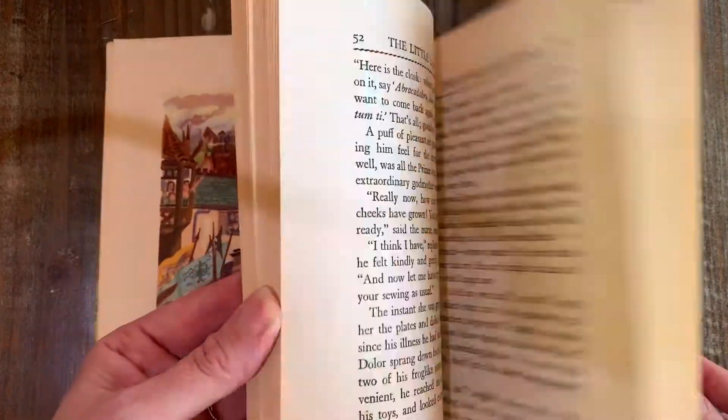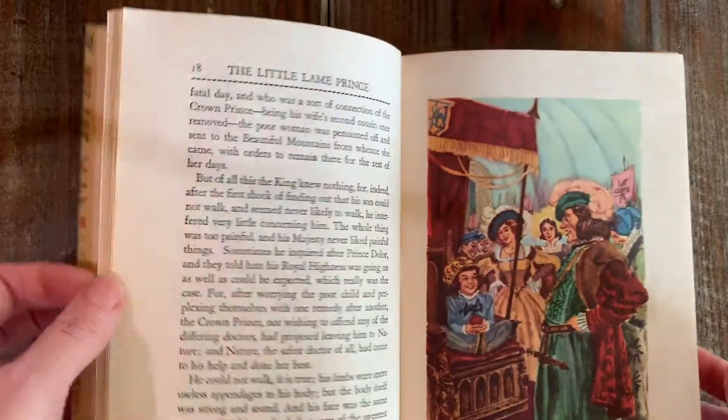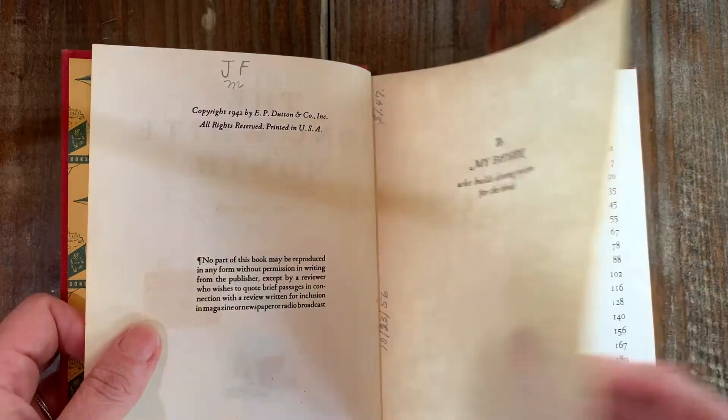Nice full-page color plates in here. This is a story I have not read yet. This is another cool one — this is The Long White Month. Look at that cool snowflake spine, isn't that neat? Church library, 1942.